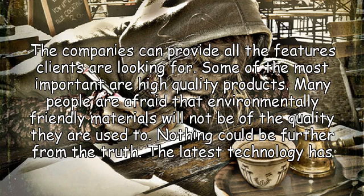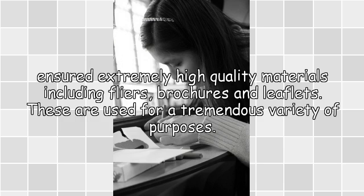Some of the most important are high quality products. Many people are afraid that environmentally friendly materials will not be of the quality they are used to. Nothing could be further from the truth. The latest technology has ensured extremely high quality materials including flyers, brochures and leaflets.